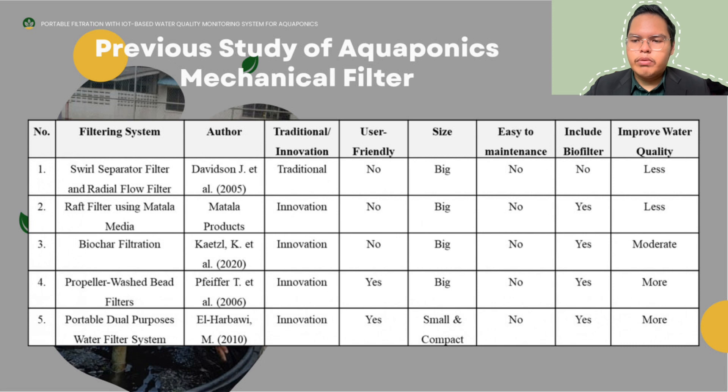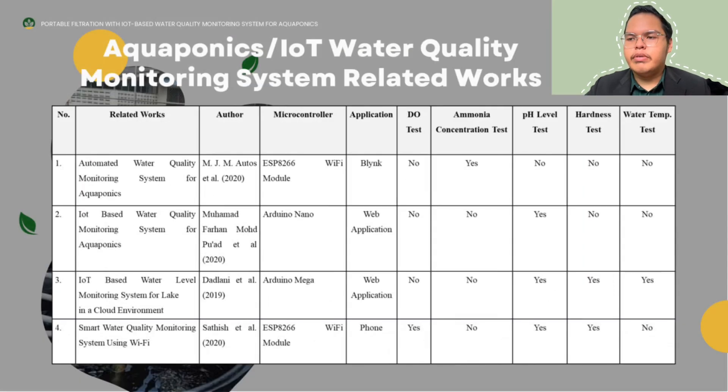The next study is bio-char filtration, which is an innovation from the previous one, but has no user-friendly features, has a big size, and is not easy to maintain, though it does include bio-filter. The fourth is the propeller wash bed filter using bed filler by Pesifil T et al., which is an innovation from the previous one but has no user-friendly features, has a big size, and is not easy to maintain. The fifth is the portable dual-purpose water filter system by L Harbawi, 2010, which is an innovation from the previous filters, has user-friendly features, is smart and compact, and has improved water quality.